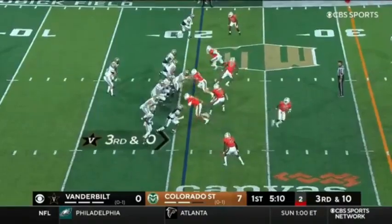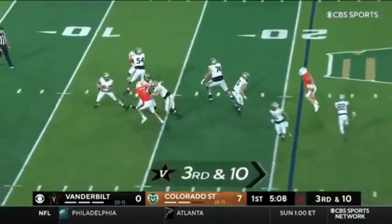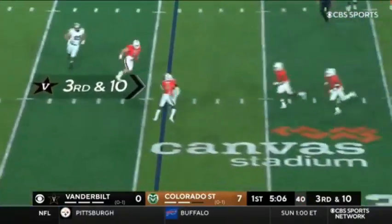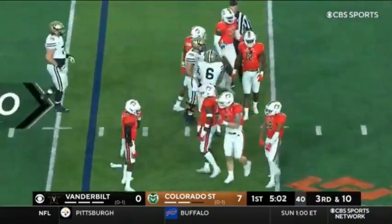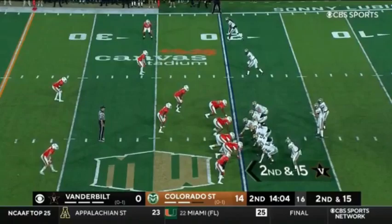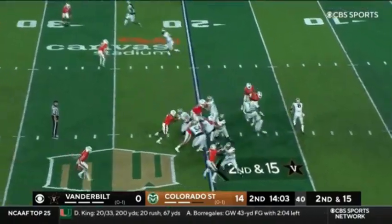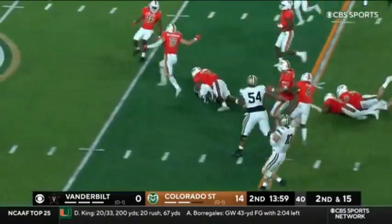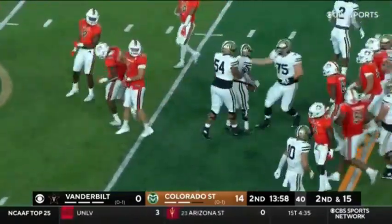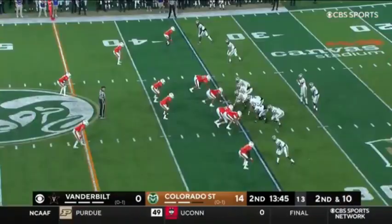Explosiveness outside. Blitz, pressure — Seals throws in traffic. Caught, but no gain. Davis makes the catch. Seals this week: 20 of 35, 195 yards. And Davis busts loose — Raymon Davis across the 35, and it's good to see Vandy's offense moving. The spectacular catch to McDowell.